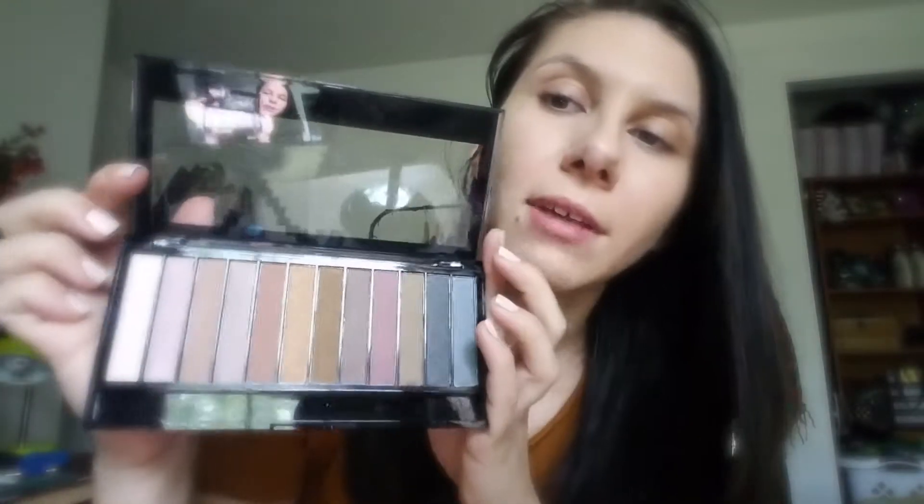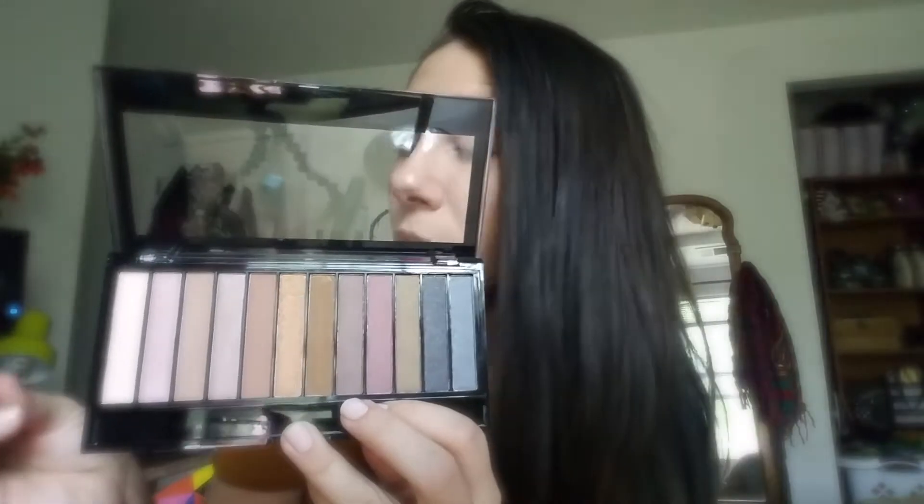I picked this palette because it has a sponge applicator which you can use. It has fun colors — golds, good taupe colors, natural shades, and a few sparkles — that could be used really well for a dance or something like that.